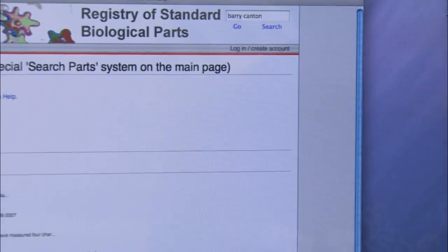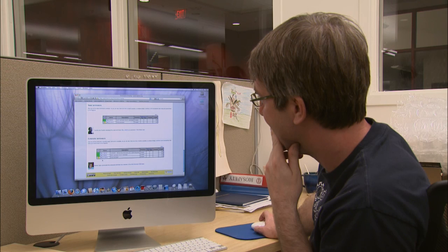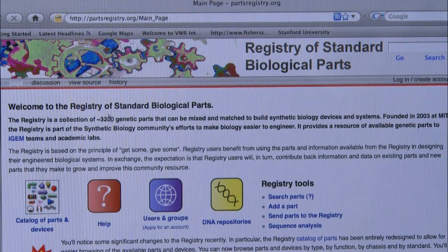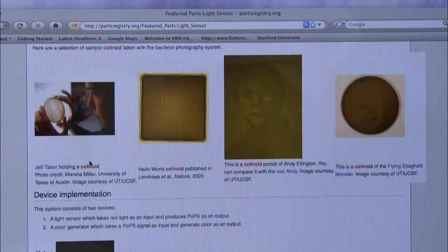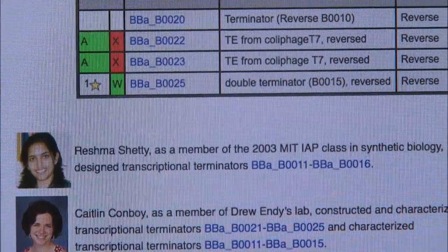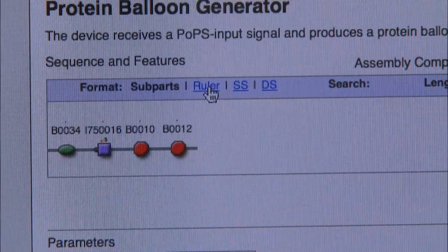In 2003, Drew Endy co-founded the world's first registry of standard biological parts contributed by scientists and students. To promote and protect this resource, he and others at MIT, Harvard, and the University of California, San Francisco set up a non-profit. The BioBricks Foundation, or BBF for short, came to life to enable an open technology platform — a toolkit of basic biological functions from all over the living world, integrated into a common platform that everybody can use. You're going to have pieces of DNA designed to go together as reliably as nuts and bolts.